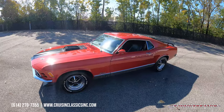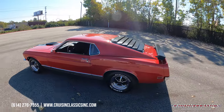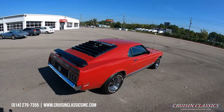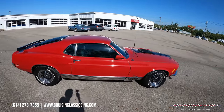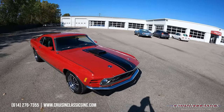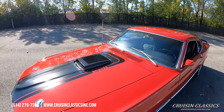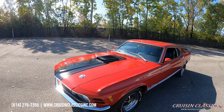Hey, what's going on guys, it is Seth here with the Cruising Classics YouTube channel, showcasing this 1970 Ford Mustang Mach 1 we just added to our showroom. Beautiful car dressed in red, as you guys can obviously see. It does have the rear window louvers and deck lid spoiler, a newer set of BF Goodrich Radial TAs ready for you to cruise around car shows. Making our way to the front, this is a shaker hood car, still has the 351 Cleveland in it.